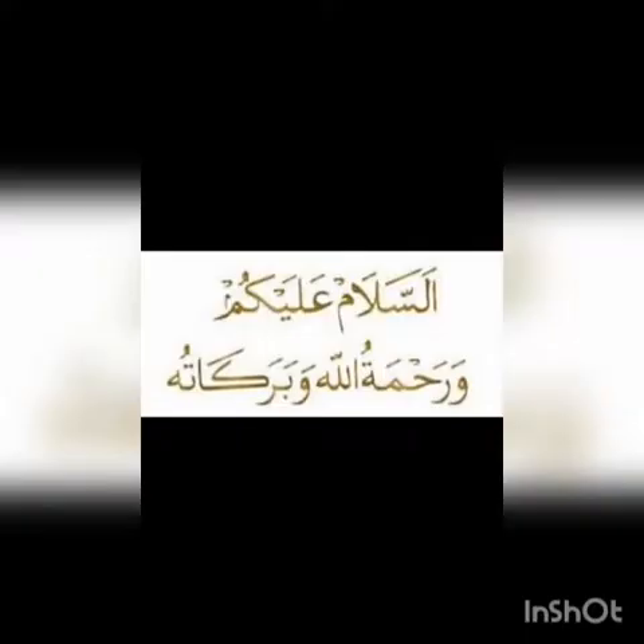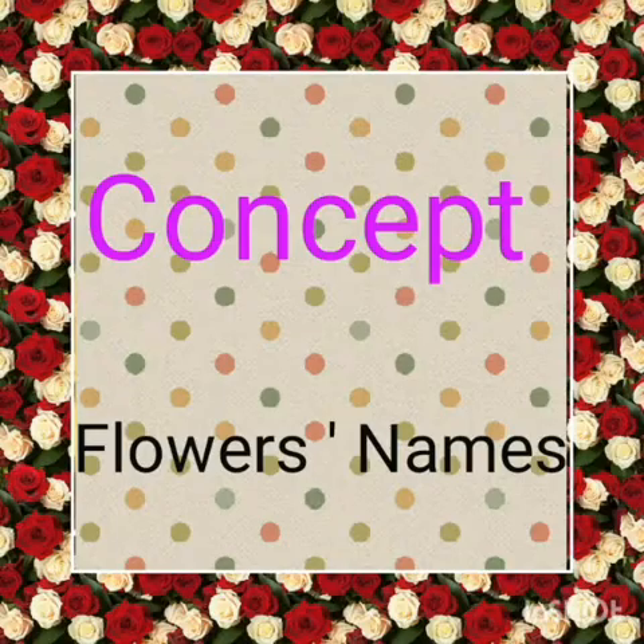Bismillahirrahmanirrahim, Assalamu alaikum warahmatullahi wabarakatuh. Allahumma salli ala Sayyidina Muhammad wa ala aali Sayyidina Muhammad wa barik wassalim. Rabbi zidni ilma — my Lord, increase me in knowledge. Amiri rab miri ilmi izafa farma.